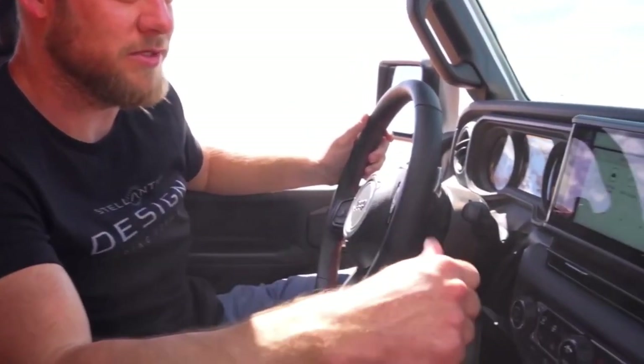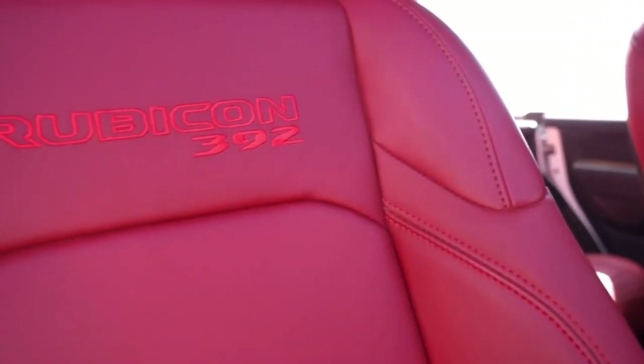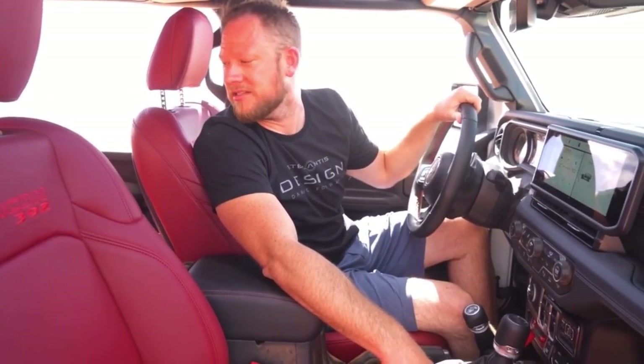A new 12.3 inch display screen. This year we have exclusive red leather stitching and seats for the whole interior.